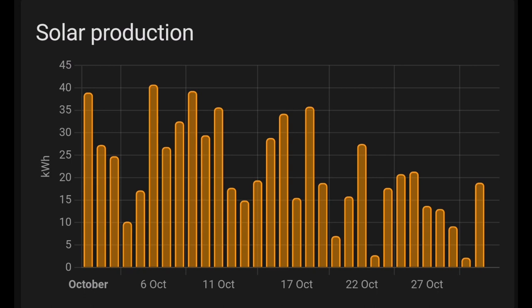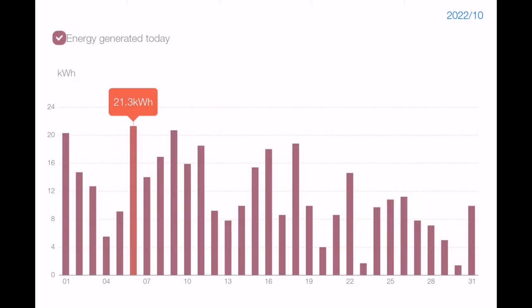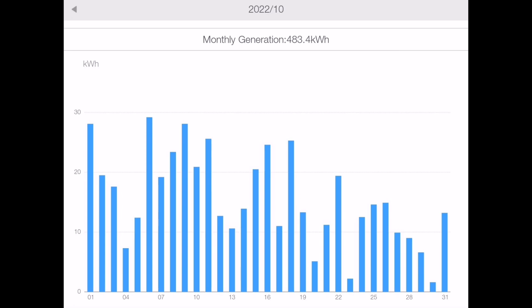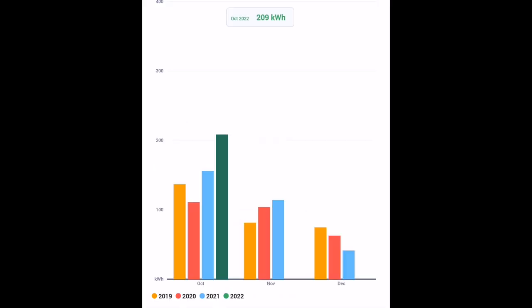Here's the breakdown: our 3.9 kilowatt array generated 358 kilowatt hours for the month. The new Solace array — the east gable panels and three panels on the garage roof — was 124 kilowatt hours. Add those together and you get 483 kilowatt hours for the month on our Solace array. Finally, we've got a third array: 209 kilowatt hours from the SolarEdge array, which is much more than we'd normally get in October.